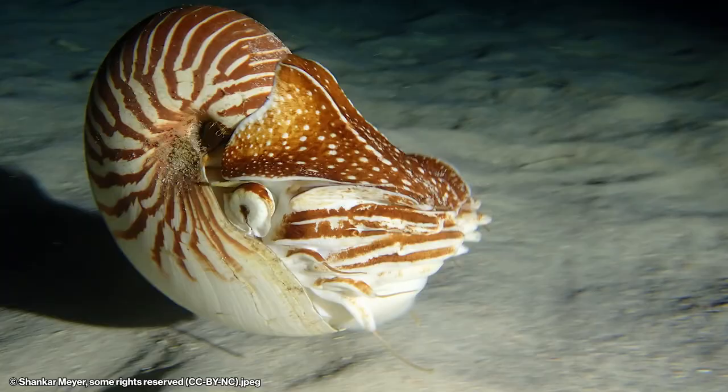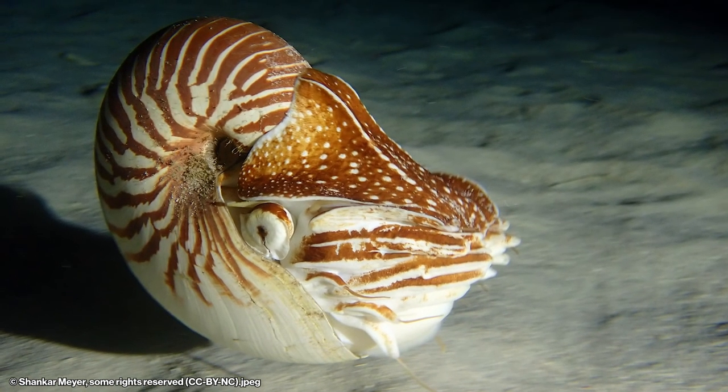Like in other mollusks that we've discussed, the large opening in the shell is called the aperture. In living nautilus, the aperture is covered by a fleshy door called the hood. The hood allows them to seal up their shell and protect them from things like predators.